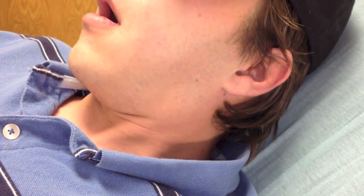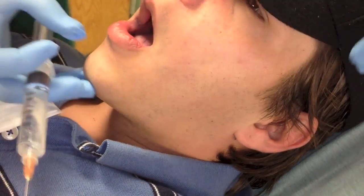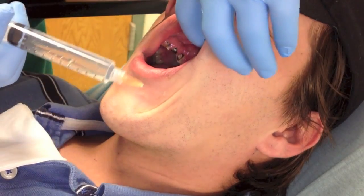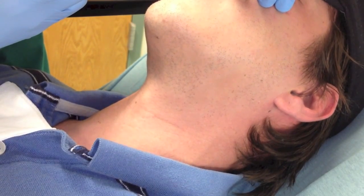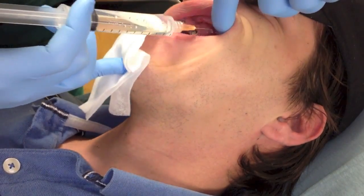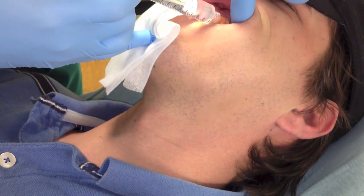Thank you so much to this patient for allowing me to share this video so you can all learn from his condition and the treatment — how to perform an abscess drainage on the gum. If it was on the lower mandible, you can do a mandibular block, which is away from where the abscess is, and that's a much neater way of achieving numbing. This patient had a piña colada-tasting numbing medicine applied before I attempted this.